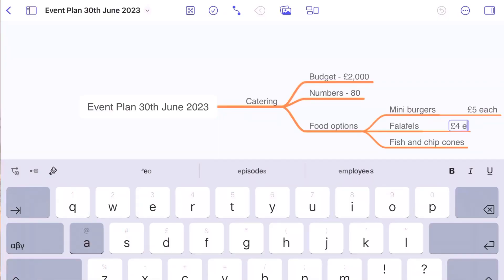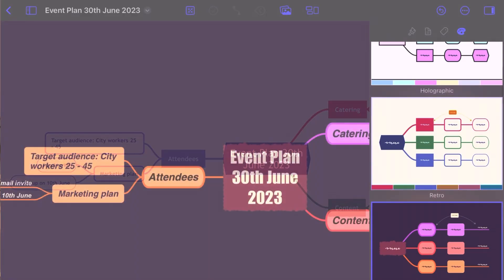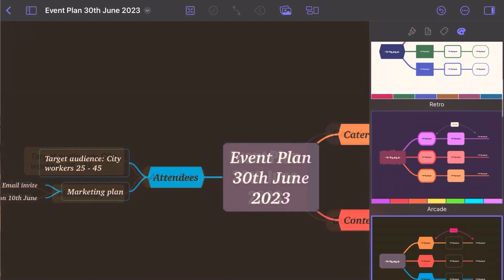It's also incredibly useful for event planning, where events have multiple different aspects — you've got the catering, the content of the event, the attendees — and you can give each of these areas their own node with child nodes branching off to help you plan. You get various different mind map templates within the app and then you can further customise them to suit your preference.